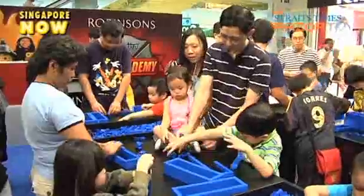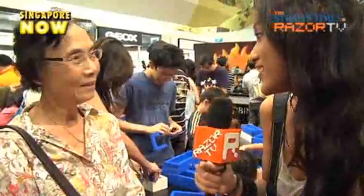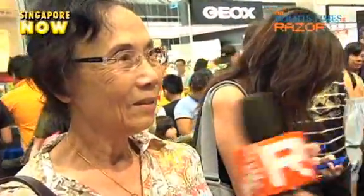Razor TV chats to some of them. So who are you here with today? Well, with my five grandchildren and my two daughters. So are you building the Lego too? Not really, but supervising.